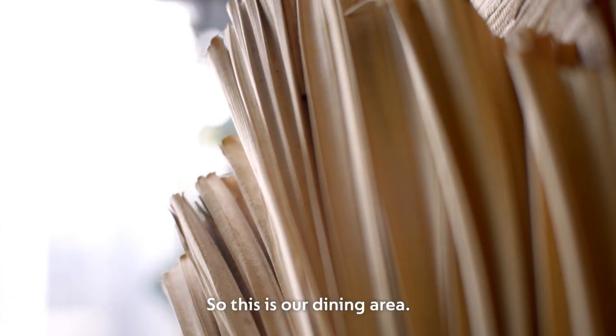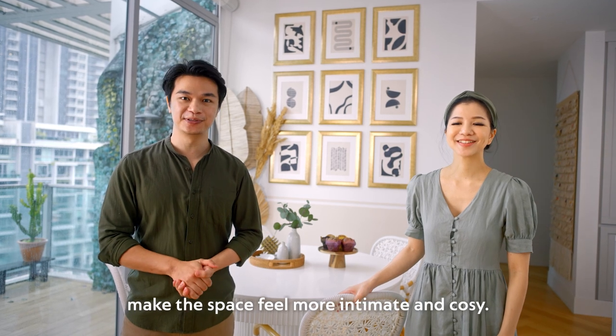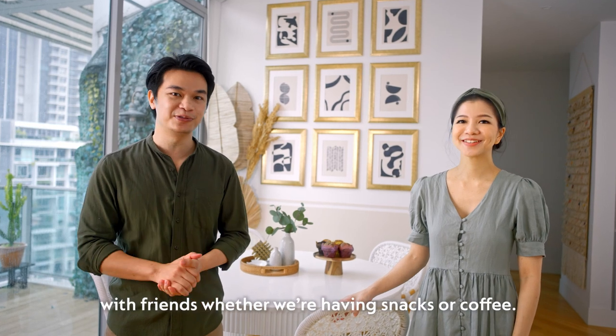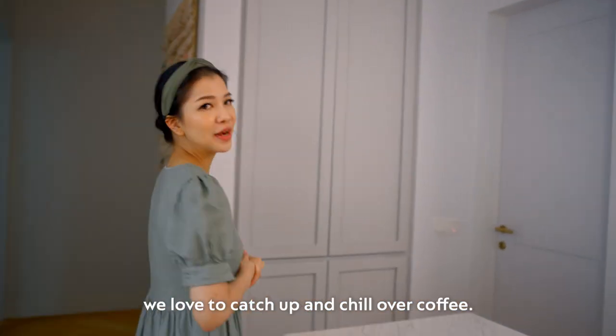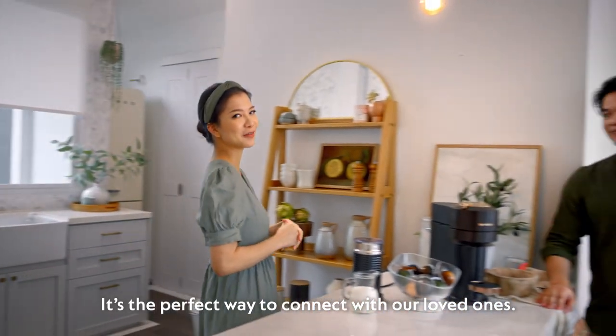So this is our dining area. We chose a round table because we like how it helps make the space feel more intimate and cosy. A round table also helps to encourage conversations with friends whether we're having snacks or coffee. And we call this our home cafe because whenever we have guests over, we love to catch up and chill over coffee. It's the perfect way to connect with our loved ones.